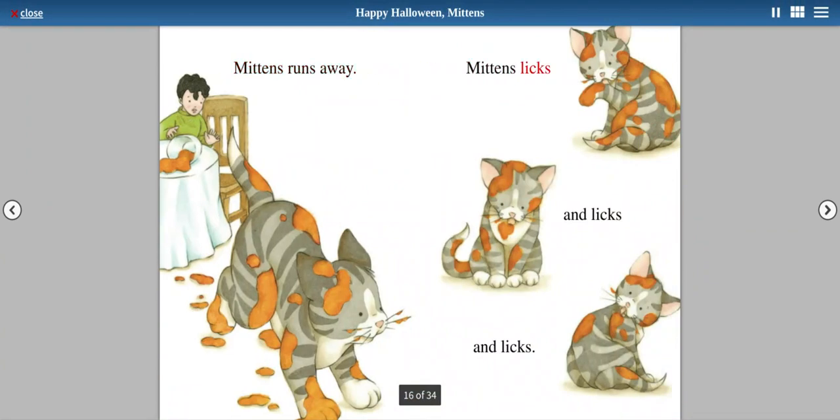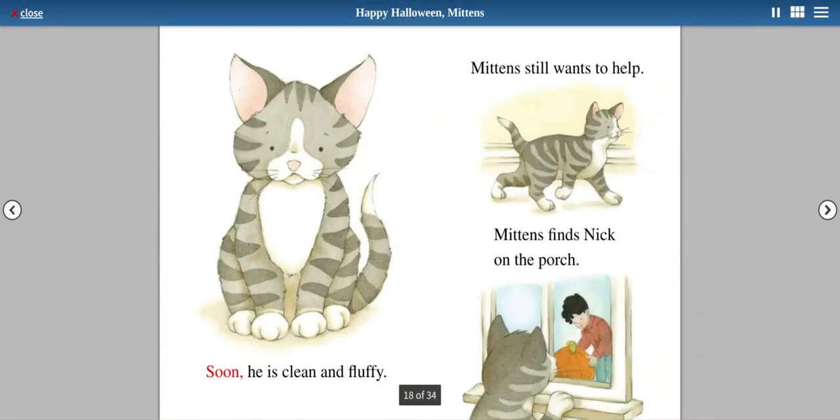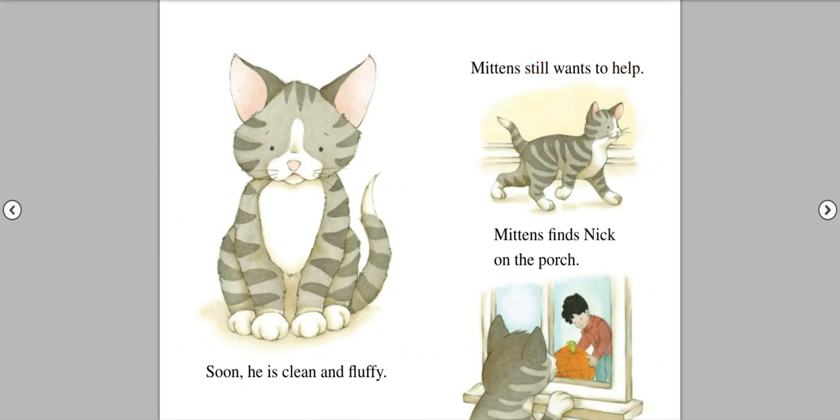Mittens runs away. Mittens licks and licks and licks. Soon, he is clean and fluffy. Mittens still wants to help.